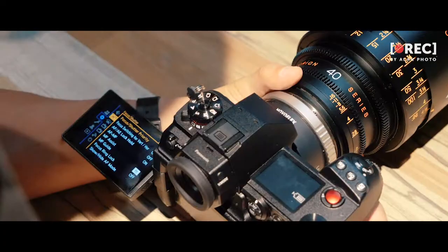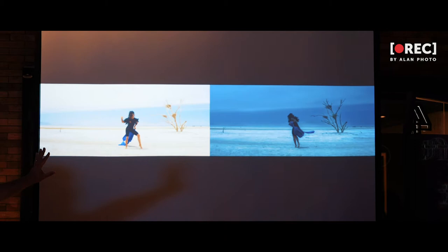Going from a traditional, normal look to kind of a surreal day-to-night look, what we found is that I think the 14-stop claim is right on.